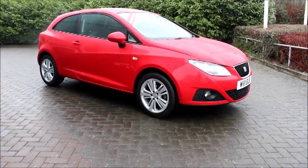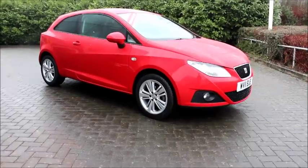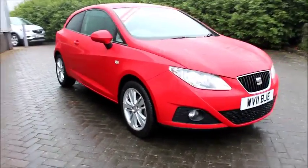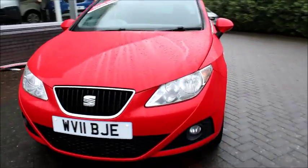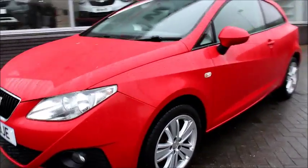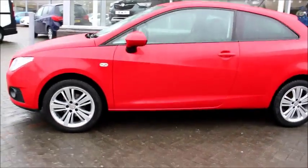Welcome to NavVoxel. Here today we have a SEAT Ibiza 1.4 petrol engine fitted with three doors and a manual gearbox. This vehicle is finished in an absolute red paint. The car was registered on March 2011, as you can see it's on an 11 number plate. The warranty miles of this vehicle is 11,172 miles.